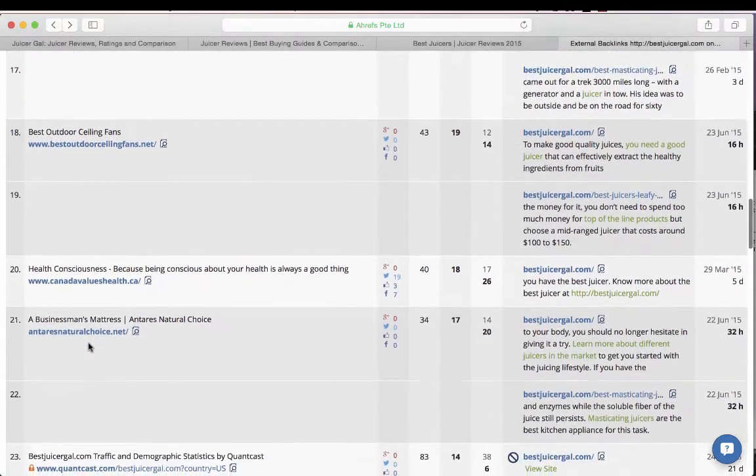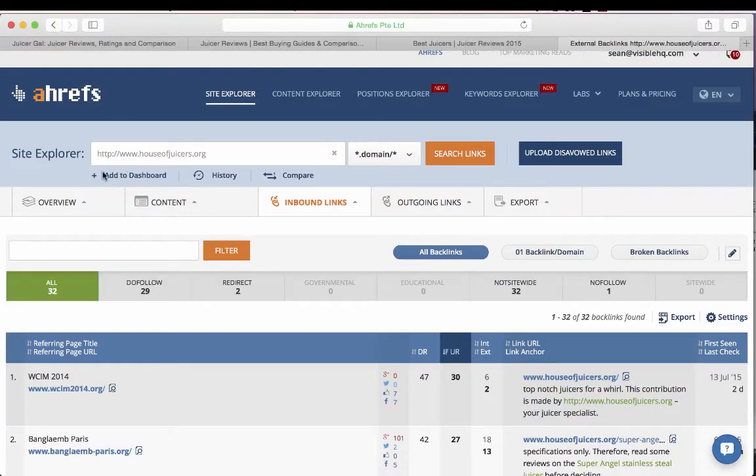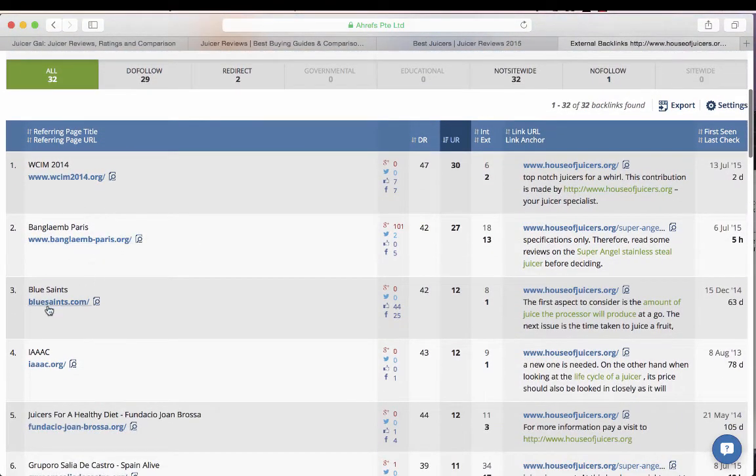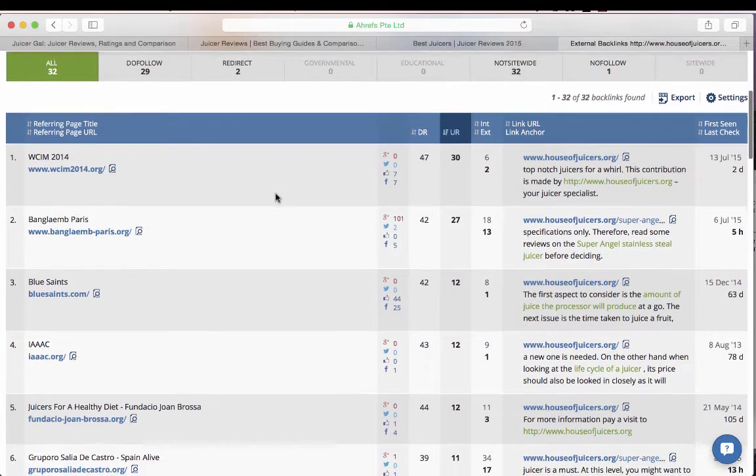Now I'm going to look at the link list for houseofejuicers.org — again, randomly selected from the front page of Google. Right away I see a lot of home page root domain links coming off domains that have nothing to do with juicing. By itself that isn't necessarily a bad thing, but combined with other signals it's probably a PBN. I'm pretty confident it is.